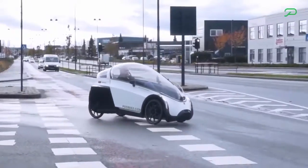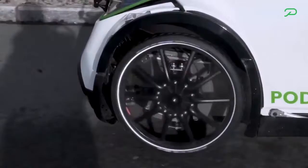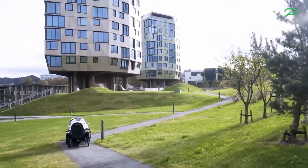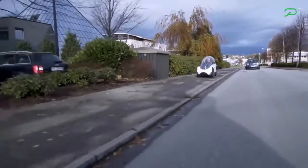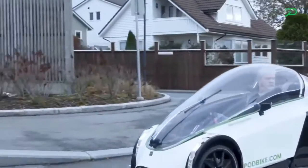The Podbike Fricker connects people and places in a unique way as a new means of transportation, offering a practical and healthy alternative to cars in metropolitan settings. The Fricker Podbike is not yet available to buy, however it is available for pre-order in Europe and a few other places.